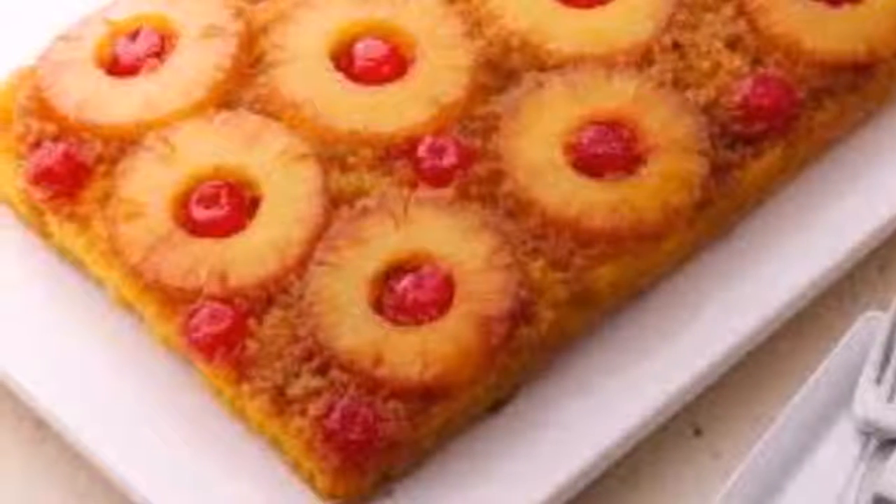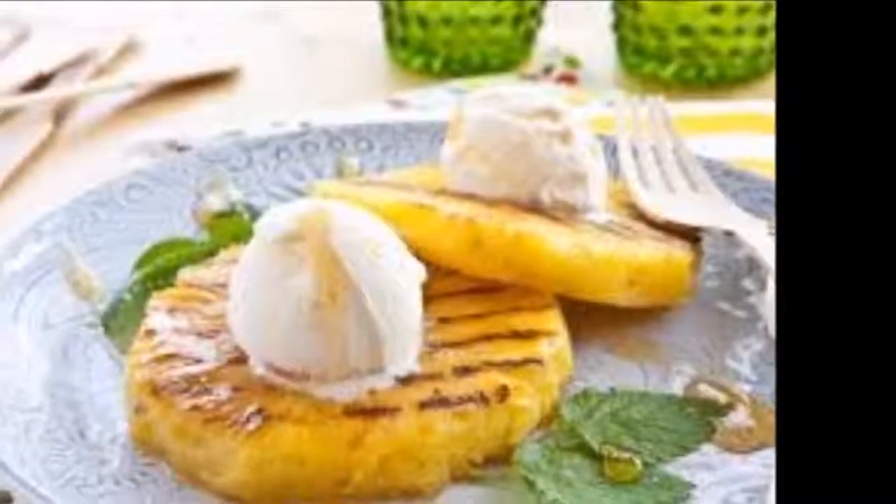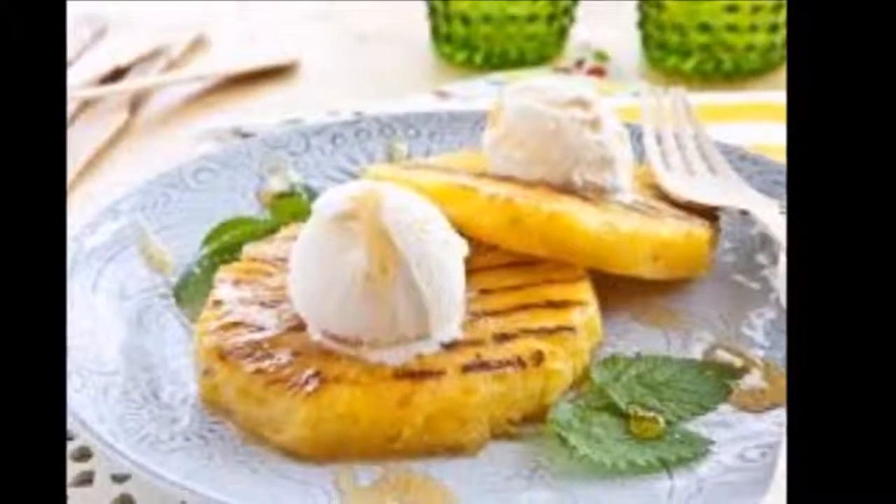How to prepare the pineapple in the oven? Baked pineapple has an extensive list of health benefits and can be considered the only dessert that has properties to help lose weight.